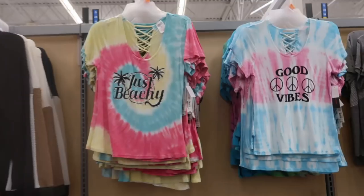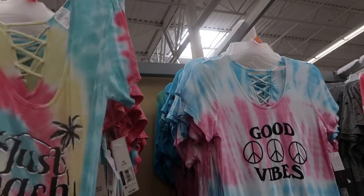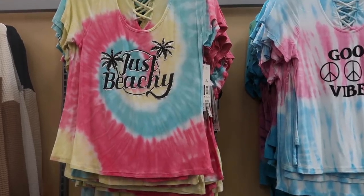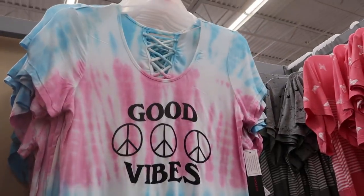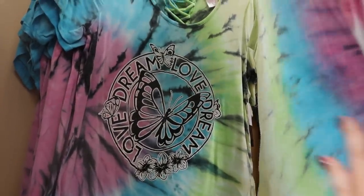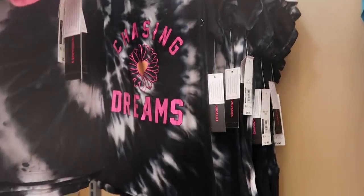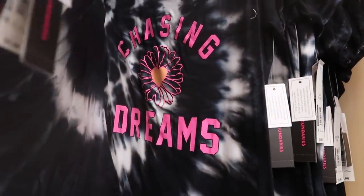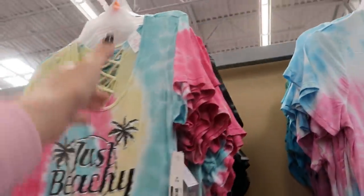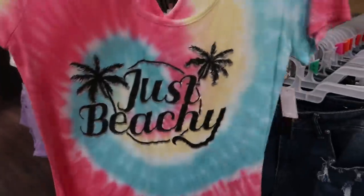No Boundaries also has these little tie-dye tees — really stretchy, more of a fitted cut. They have 'Just Beachy' with a pink, yellow and turquoise swirl; 'Good Vibes' with peace signs; 'Dream Love' with a butterfly in green, blue and lavender purple; and a black and white that says 'Chasing Dreams' with a little daisy and heart in the middle. These are $9.96.